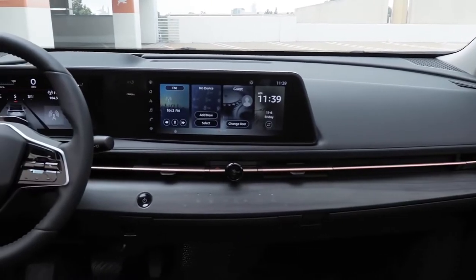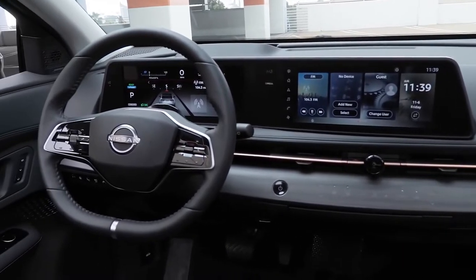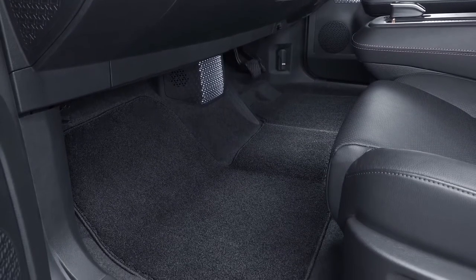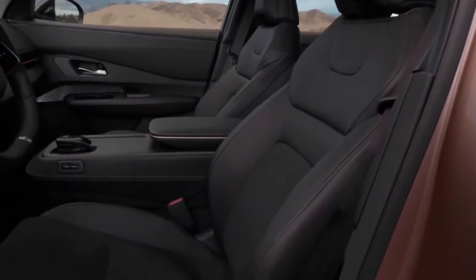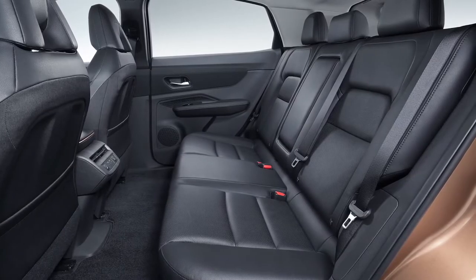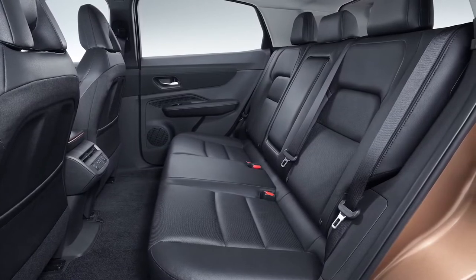Ariya's striking interior is more akin to a sleek cafe lounge on a starship rather than a traditional automotive cabin. The flat, open floor — made possible by the location of the battery at the base of the chassis — and the slim-profile zero-gravity seats result in vast amounts of legroom and easy interaction between front and rear seat passengers. There's also a convenient, movable center console.